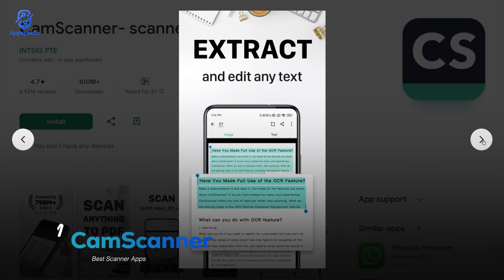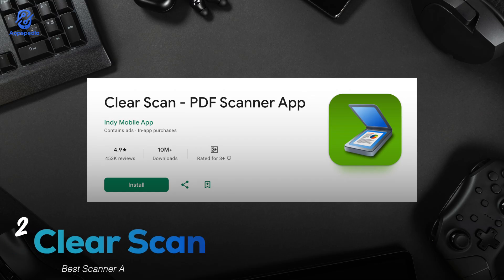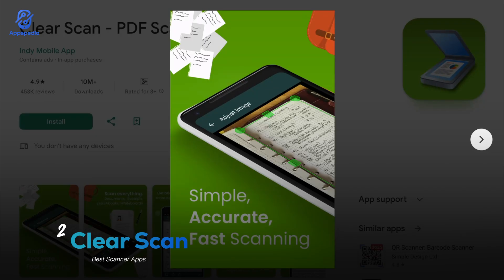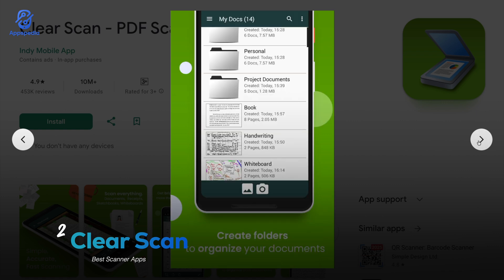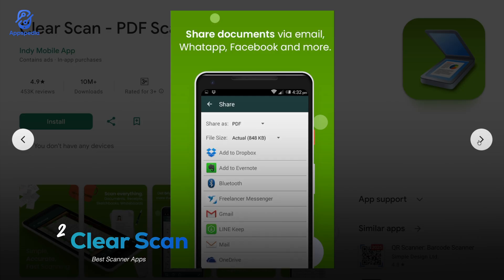A clear feature is that you can sync your documents across devices, so whether you're on your phone or laptop, your scans follow you everywhere. Next is Clear Scan, with a rating of 4.9 and over 10 million downloads — a super lightweight but fast scanner app. What makes it awesome is how quickly it processes scans without taking up much space on your phone. You can export to PDF or JPEG, reorder pages, and share instantly. If you have apps that slow down your phone, this one is perfect.